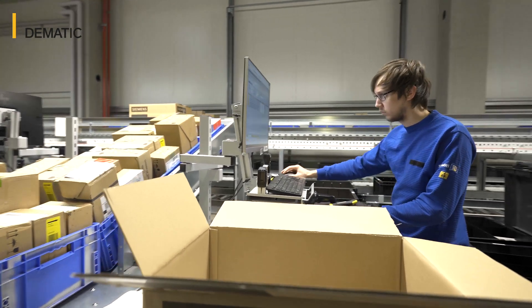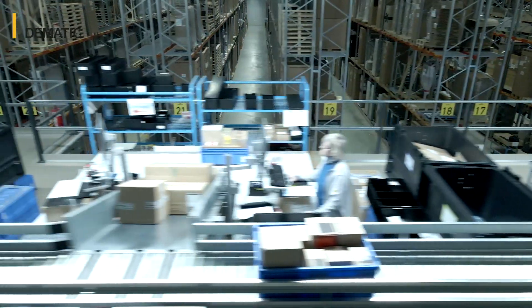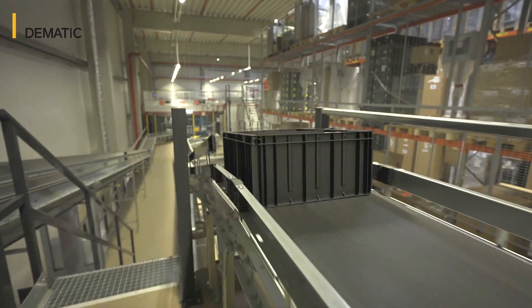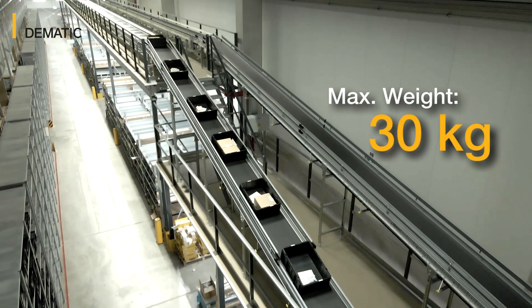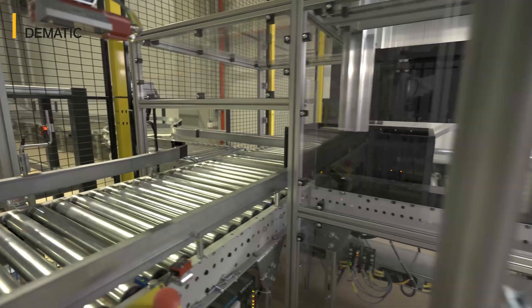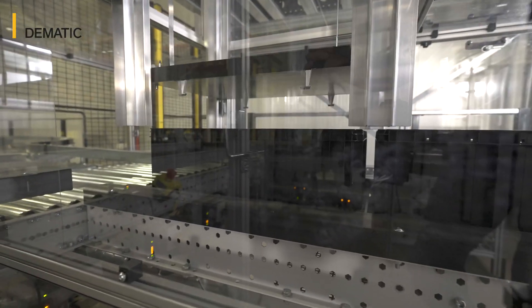From here, the filled AutoStore bin is transported to the AutoStore system via a conveyor line. Each AutoStore bin is then weight-checked. In the transfer cells, bins can be retrieved and picked up in one process.